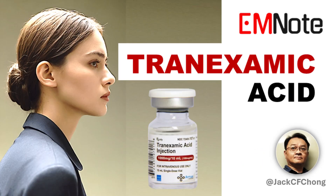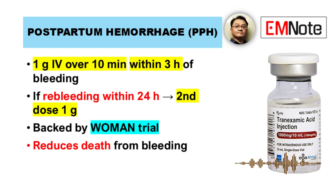Below, we outline dosing strategies for key indications based on current research. In postpartum hemorrhage, early administration of tranexamic acid improves outcomes. The recommended dose is 1 gram intravenously over 10 minutes, given within 3 hours of bleeding onset. If bleeding continues or recurs within 24 hours, a second dose of 1 gram may be given. This approach is supported by the WOMAN trial, which showed reduced mortality when tranexamic acid was given promptly. Clinicians should monitor for persistent or recurrent bleeding and consider redosing when necessary.